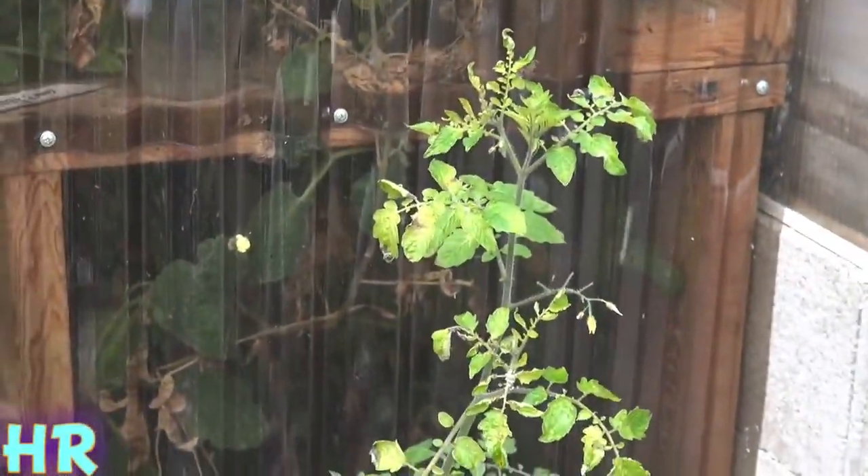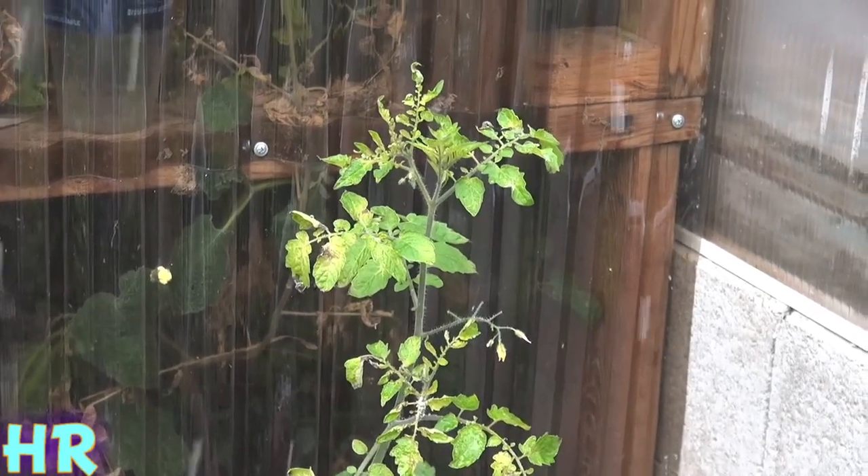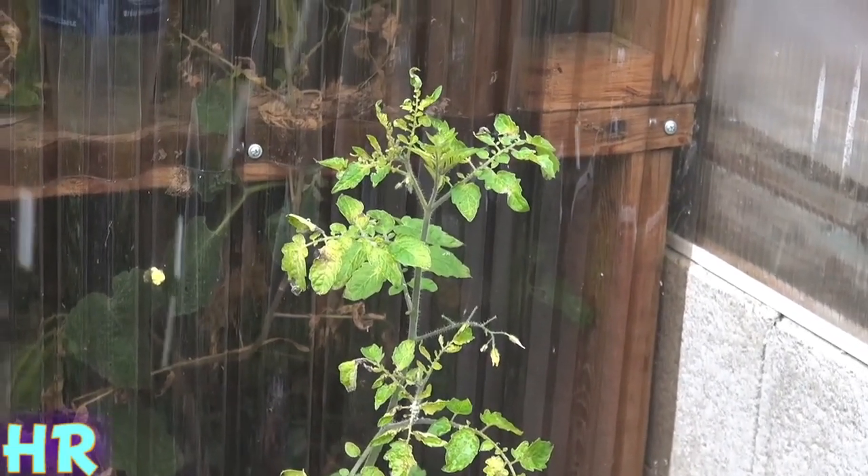We've got tomatoes in the snow — they're still growing, folks. Amazing, isn't it? I'll just give you a quick look on the inside of the greenhouse and we'll end this weather share.